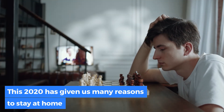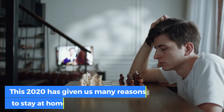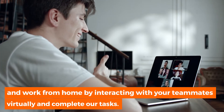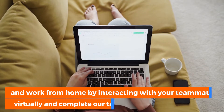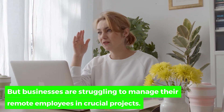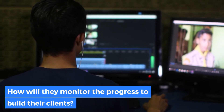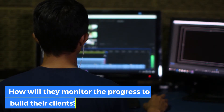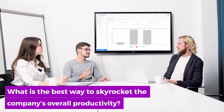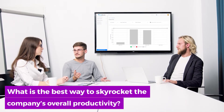2020 has given us many reasons to stay at home and work from home, interacting with teammates virtually and completing our tasks. But businesses are struggling to manage their remote employees and crucial projects. How will they monitor the progress to bill their clients? How to minimize the chances of unwanted cyber theft? What is the best way to skyrocket the company's overall productivity?